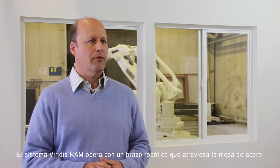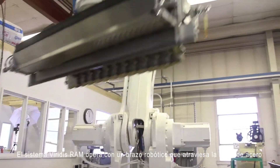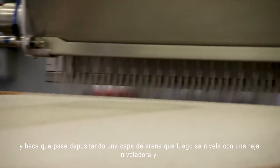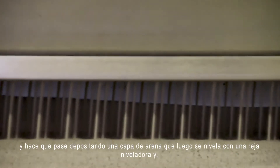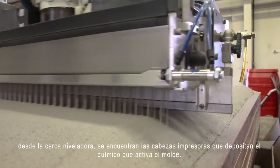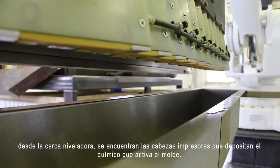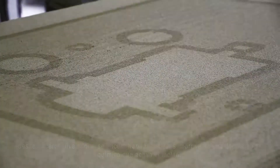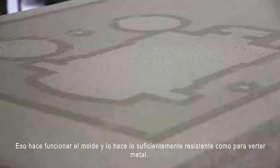The Viridis RAM system operates with a robotic arm that makes a pass across the steel table. While it's making that pass, it's depositing a layer of sand which is then swiped level by a leveling fence. Behind the leveling fence are the printer heads that deposit the chemical that activates and hardens the mold, making it resilient enough to pour metal into.